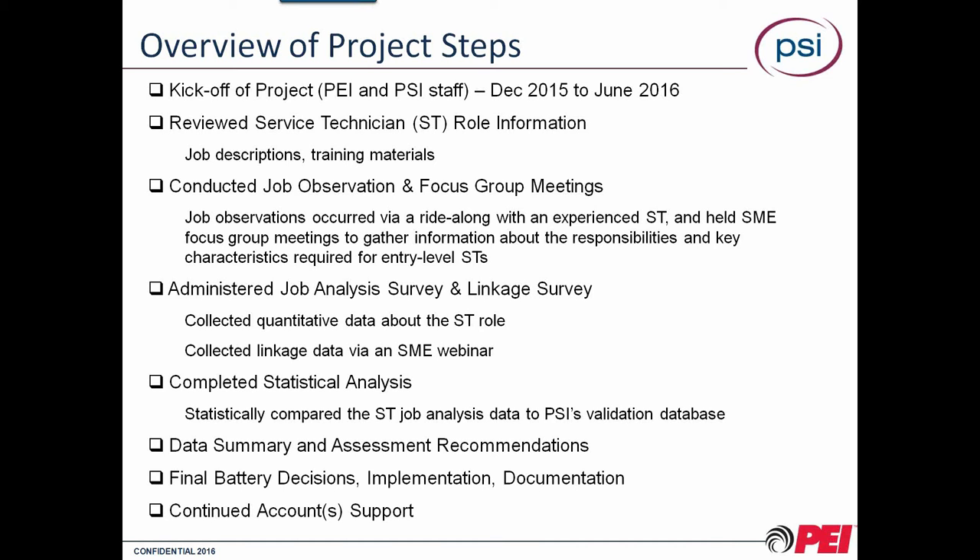We have a team of IO psychologists and consultants who reviewed that information, looking for what we call knowledge, skills, and abilities — the KSAs that are going to make a person be successful on the job, come to work every day, be dependable, reliable, and conscientious when doing their job day in and day out.